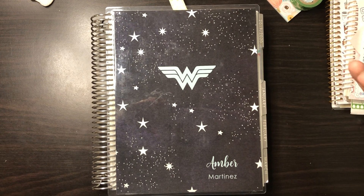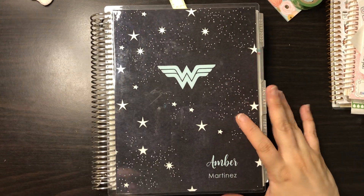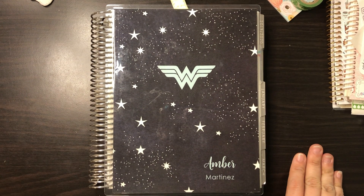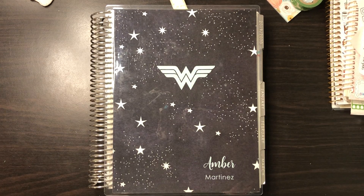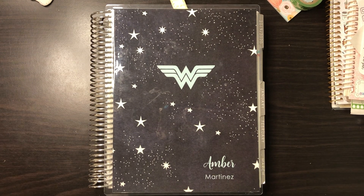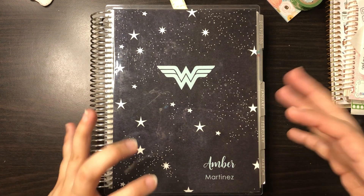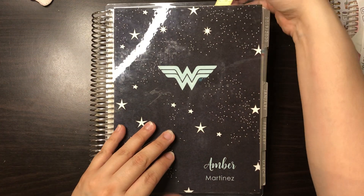Hey planner friends! I was just going to share my June monthly and how I did it. I really like this and I really hope to keep going with this type of setup going forward.